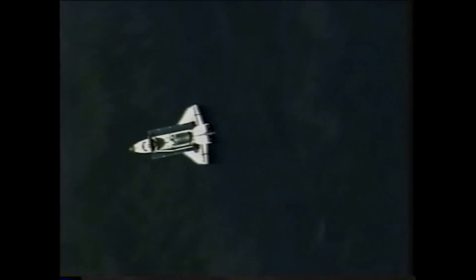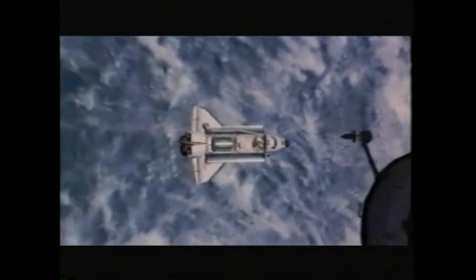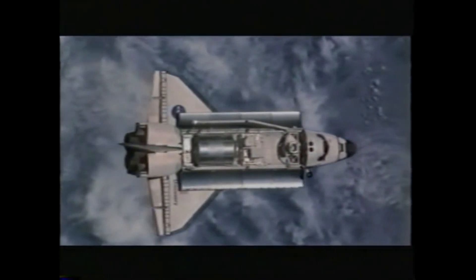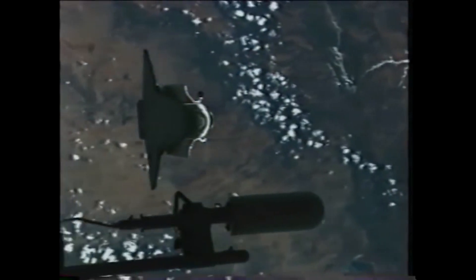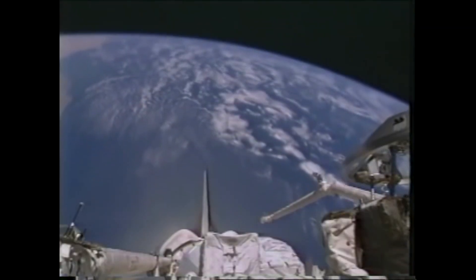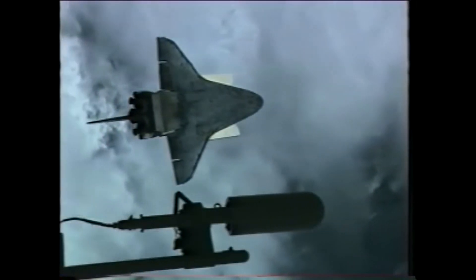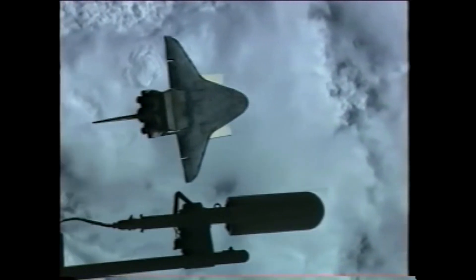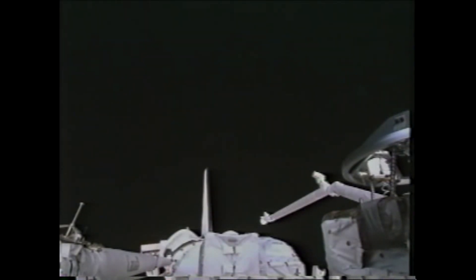Two days after launch, on July 6, 2006, Discovery approached the station and performed the new safety inspection pitch-over maneuver to allow the station crew to film the shuttle thermal protection and schedule any on-orbit repairs. We get underneath the space station about 600 miles directly underneath it, and at that point we do this pitch maneuver so the space station crew could take pictures of the bottom side of Discovery. We're upside down doing this in the blind, and this video is sped up by about ten times.